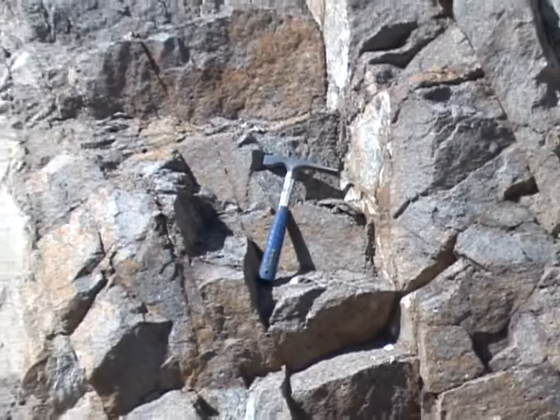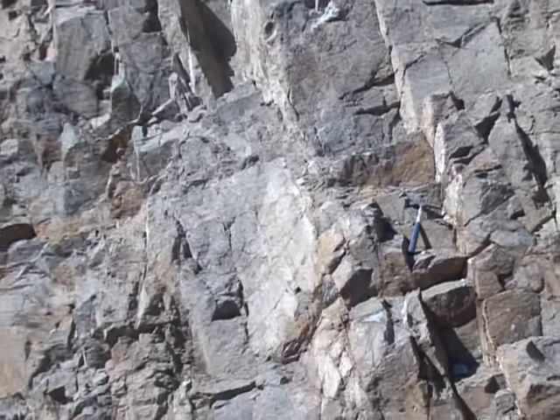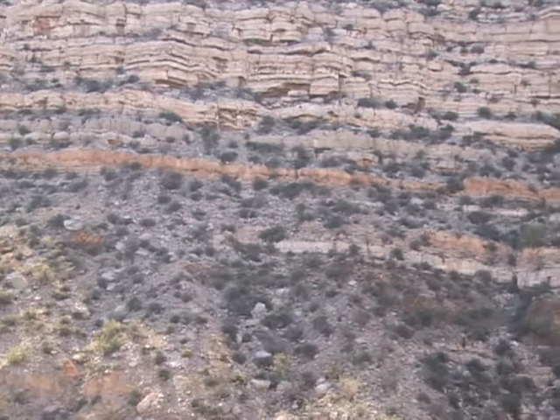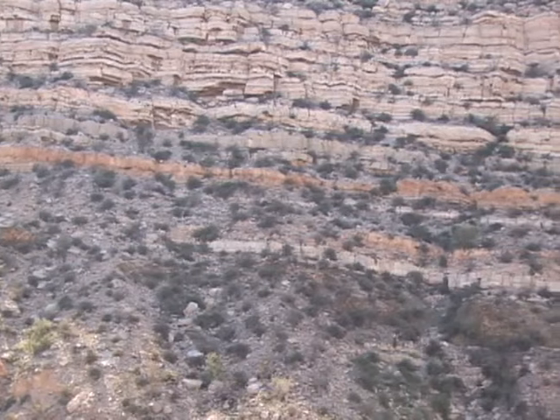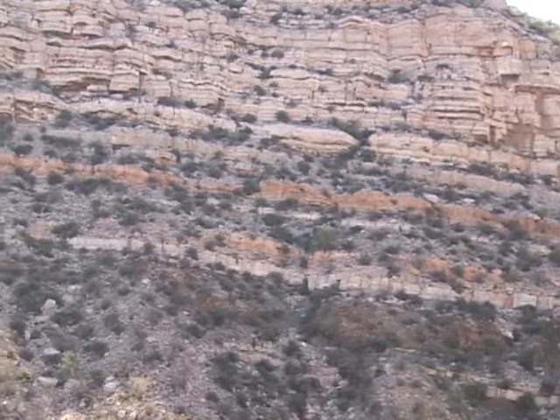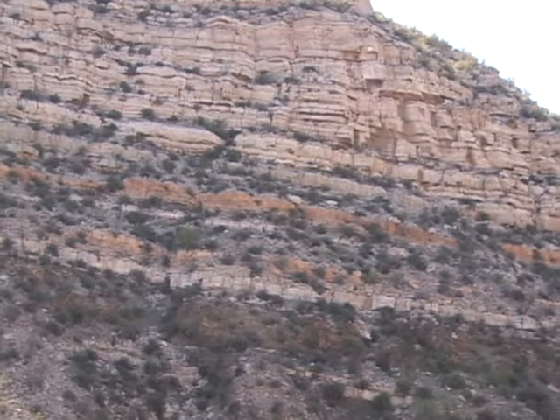This aquifer is highly fractured and, if saturated, could yield several hundred gallons per minute. Another type of consolidated aquifer would include the layered sedimentary rocks found on the Colorado Plateau. The water supply for Holbrook, Xolo, and St. John are from the rock aquifer known as the Coconino Sandstone.